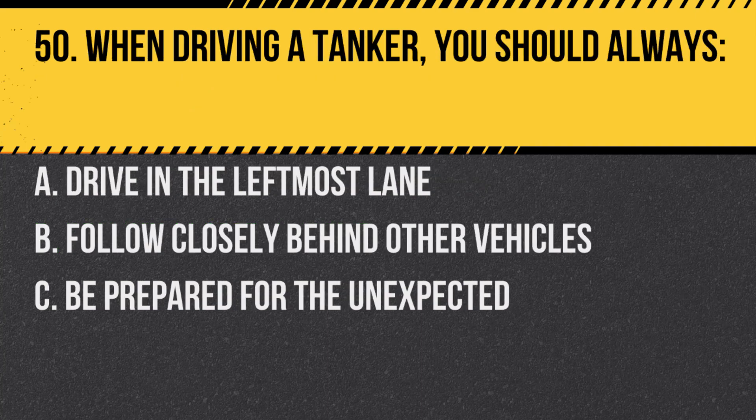Question 50. When driving a tanker, you should always: A. Drive in the leftmost lane. B. Follow closely behind other vehicles. C. Be prepared for the unexpected. Answer: C. Be prepared for the unexpected. Due to the unique challenges of driving a tanker, always being prepared is crucial.